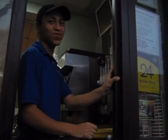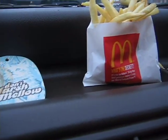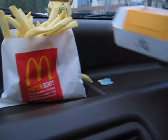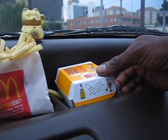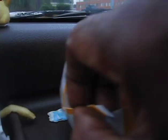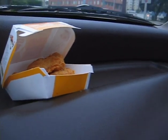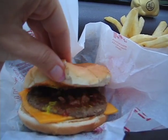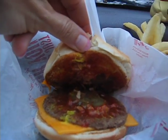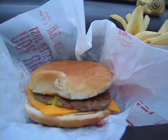So we have some french fries. And we have some — what do we have here? Let's open that up. We have some McNuggets. This is what they look like today. And we have a burger. That's what it looks like today.